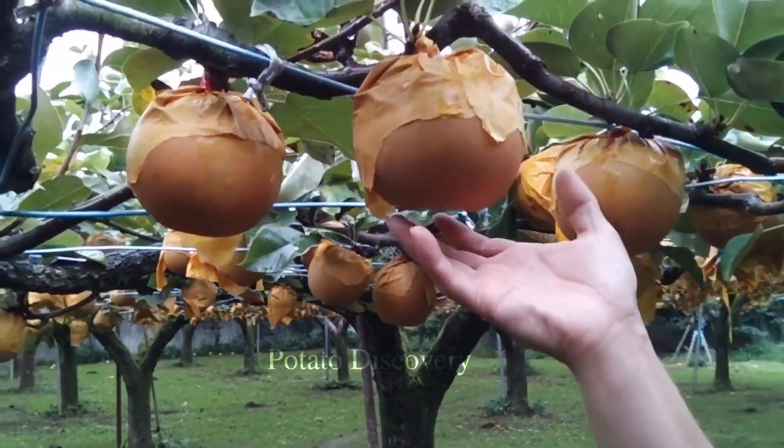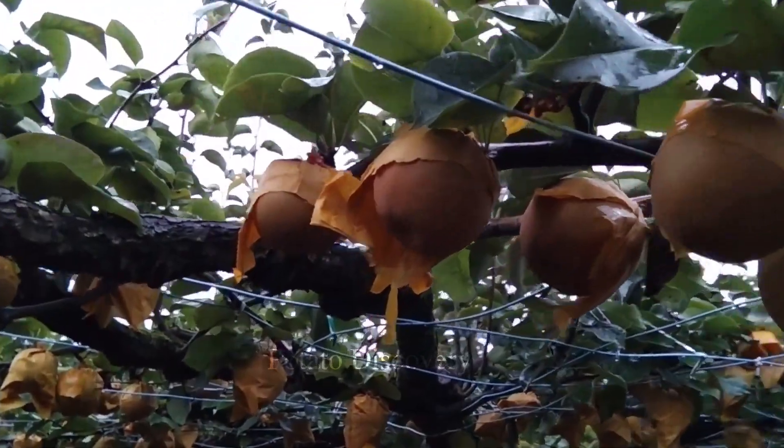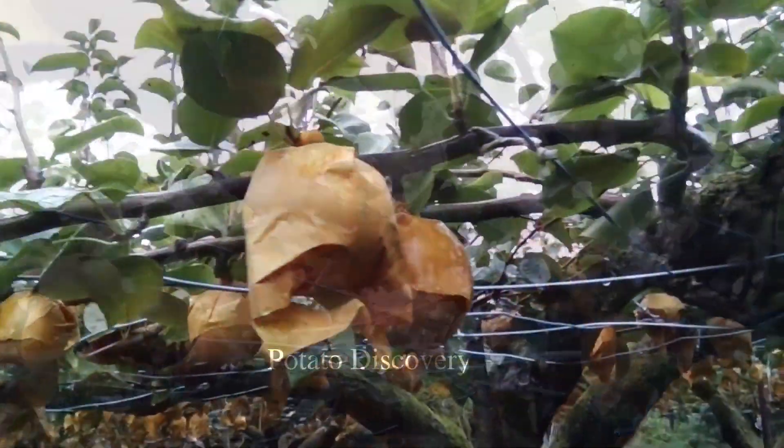Pear harvest begins in June for pears grown in greenhouses. However, the majority of pear harvesting and shipping takes place from July to the end of October.